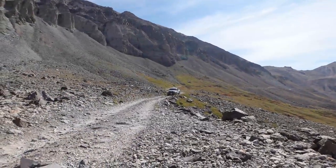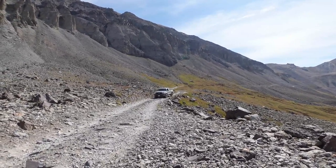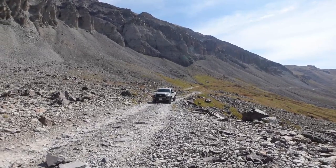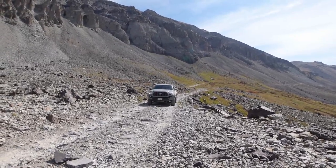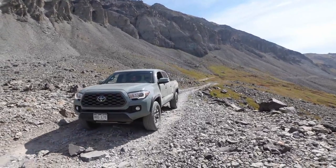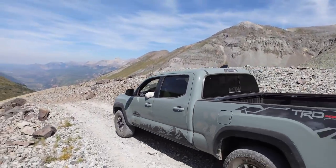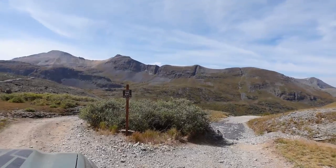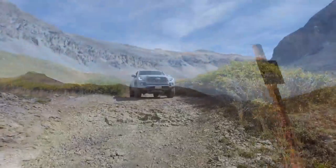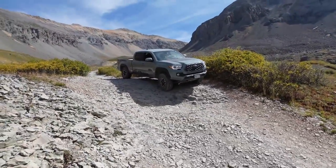Another obstacle that no one likes to talk about on this trail is the fact that this section is very loose. These rocks are very sharp and pointy, which we were nervous about considering we've had problems with the Tacoma's tires in the past. Since you're going downhill, tire rip seems to be an issue for some vehicles, but the Tacoma handled it like a champ. Once you complete this section you will finally reach the point of no return. Once you go past this sign you can't go back, so be sure you're committed. After this sign, the trail gets progressively harder until you're done at the switchbacks.